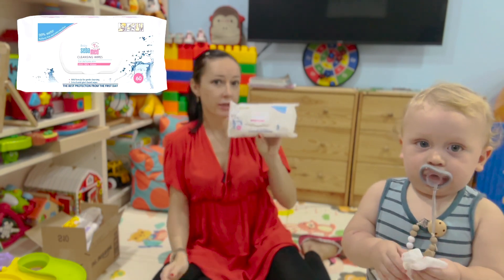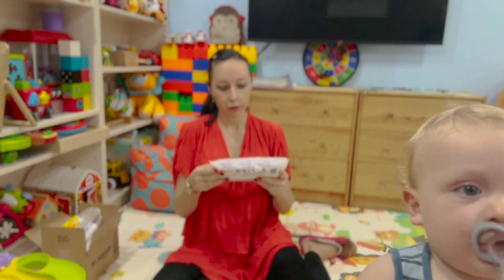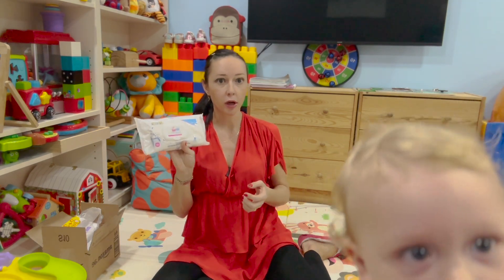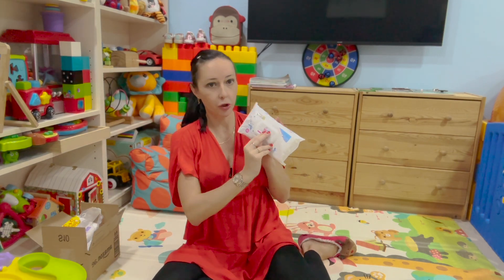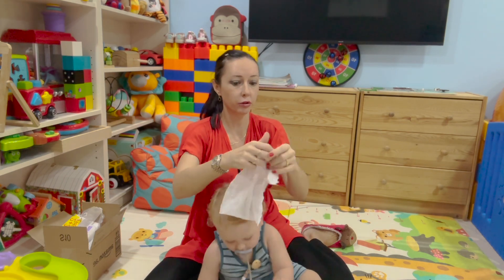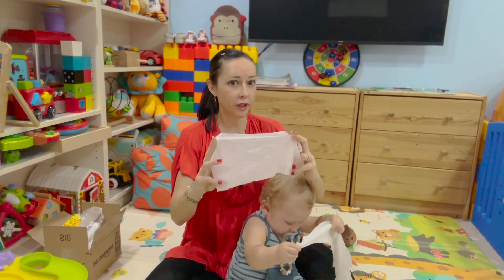Next, Sabamed — a little bit more expensive, comes in a pack of 60. They claim the best protection from the first day, good for delicate skin, 99% water, perfume-free, and extra sensitive, suitable for all ages from birth. The sticker is very strong and the wipes don't come all together — they come one by one from the pack. They are quite big, very strong, and really one wipe is enough to do the job.